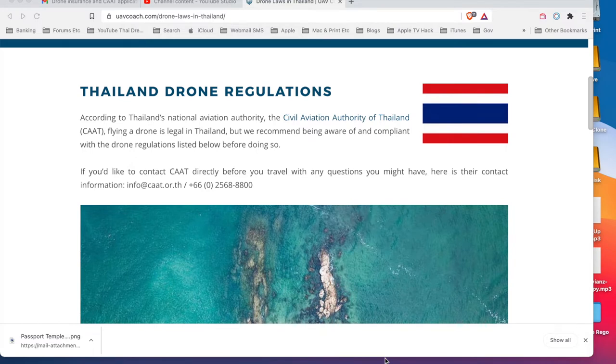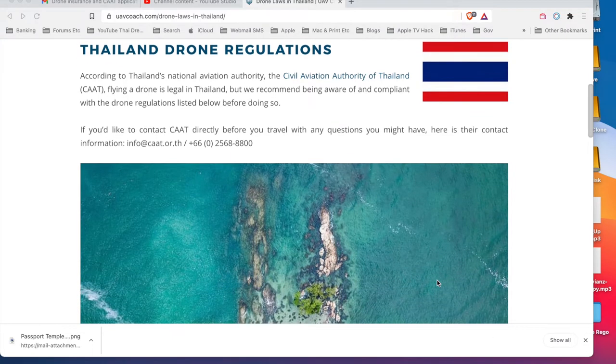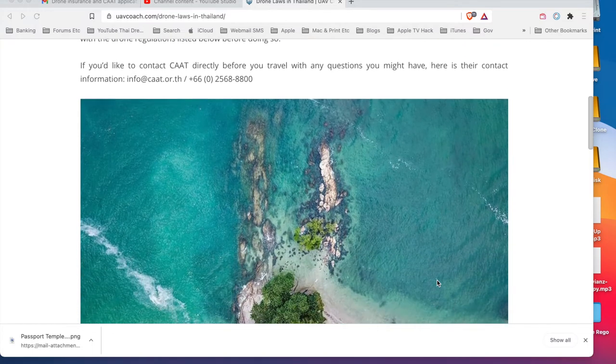I've done a Google search and this is one of the particular sites I found - there are quite a few with a fair bit of information about drone regulations. You can see Thailand drone regulations listed there. I'll put the information under the video, including an email and a phone number to get in touch with the Civil Aviation Authority of Thailand.